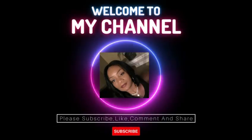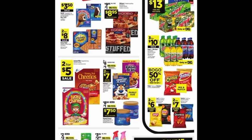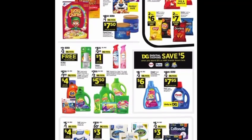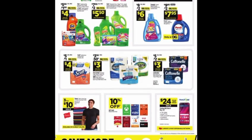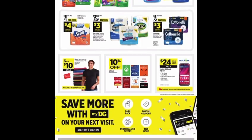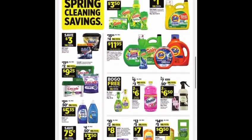Hi guys, welcome to Serving with Cecile! If you are new here, I want to say hi to you and thank you so much for clicking in and watching. If you are subscribers, thank you for always coming back. In today's video, I have a two-scenario must-do deal this weekend at Dollar General.